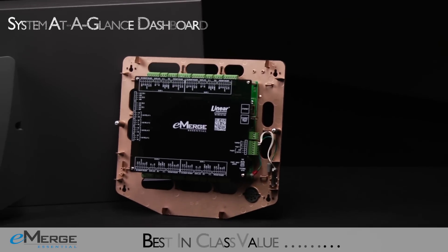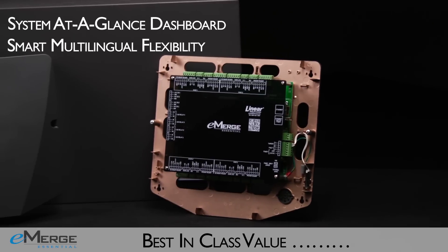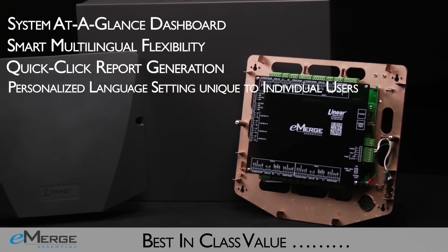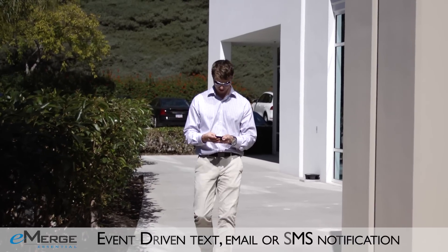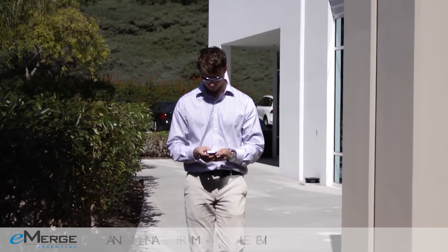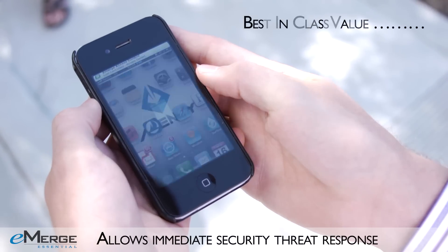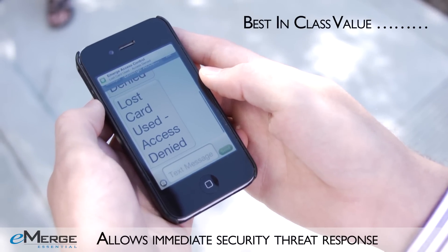The eMERGE Essential series is more intuitive and cost-effective, and it's packed with more advanced software features than other all-in-one security management systems. Take advantage of the event-driven notification feature, which provides real-time security notifications via text, email, or SMS, so you can respond to security threats or activities that need to be addressed quickly.